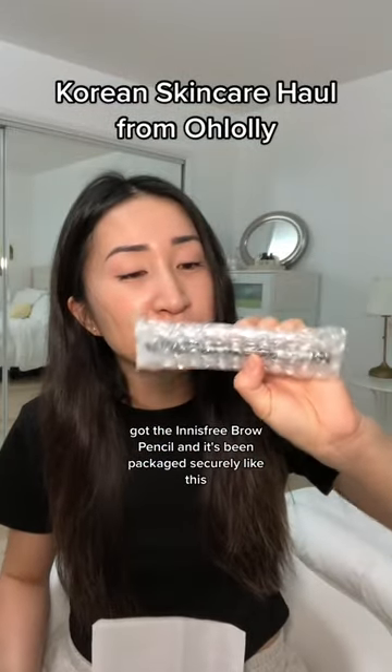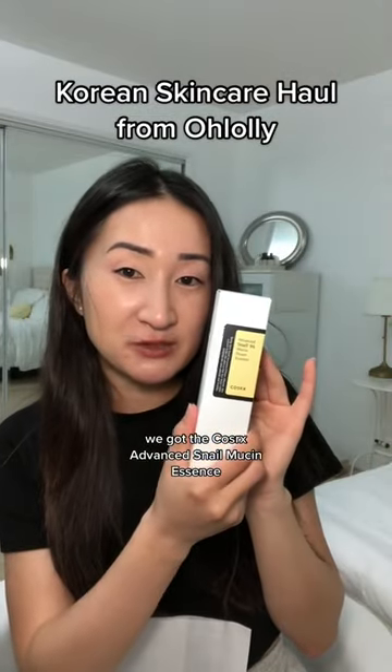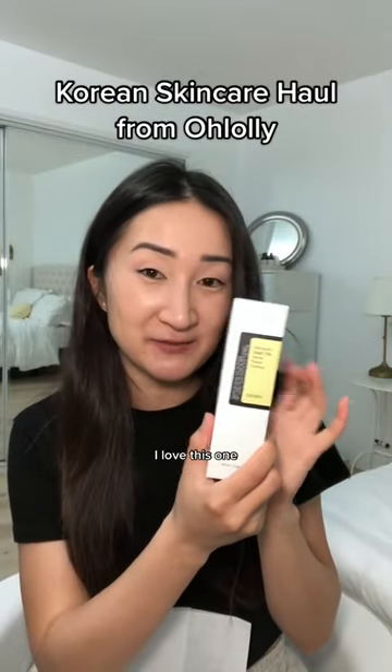Got the Innisfree brow pencil and it's been packaged securely like this. They got the COSRX Advanced Snail Mucin Essence — I'm going to give this as a gift. I love this one.